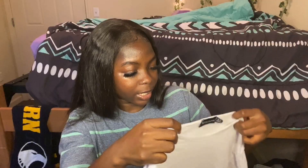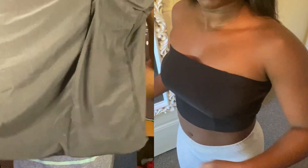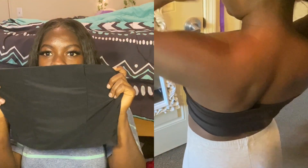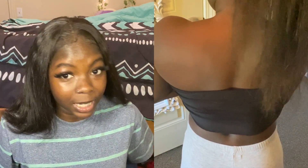I also have this black bandeau top from Pretty Little Thing. It just has two stripes in front and then nothing at the back, so it's just like a plain black top. It's quite long — not too short — so that's kind of good.